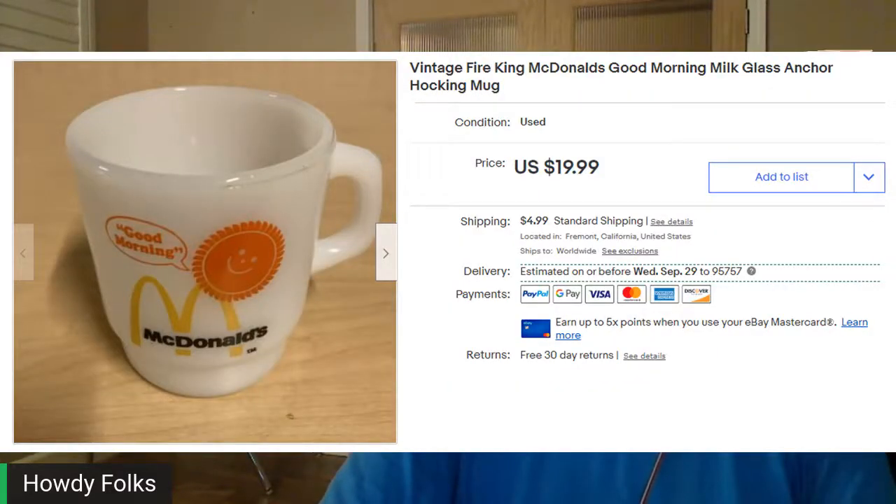This next piece I picked up at an Eco Thrift in Sacramento. I paid $2.99 for this one. There were about 10 of them, but this one was priced at $2.99 while the others were $9.99 or $12.99. When I asked about it, they said that one was priced earlier and they couldn't discount the others, so I only picked up the one. It sold for $23.05 — it's a vintage Fire King McDonald's mug, a semi-see-through white glass hockey mug. It sold pretty fast.